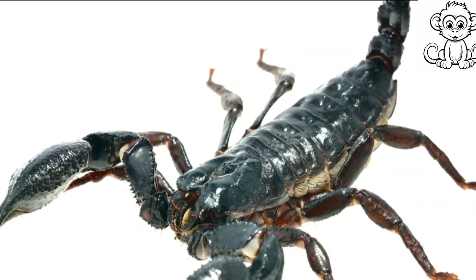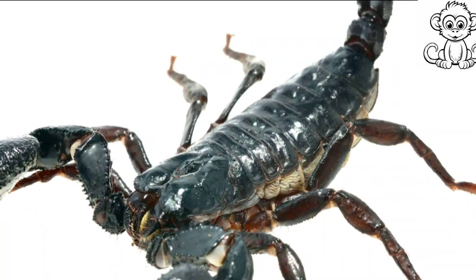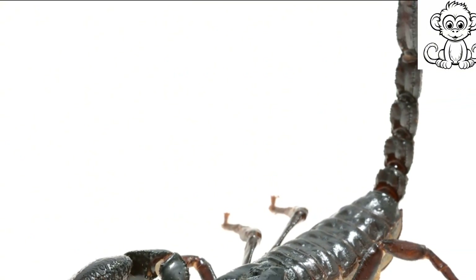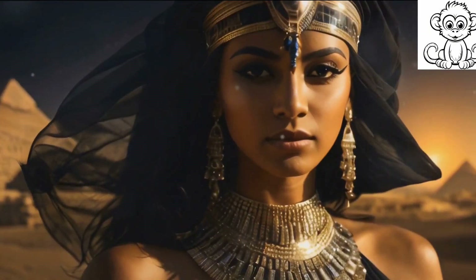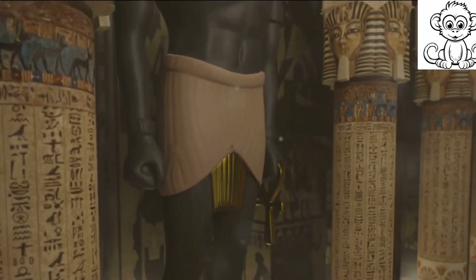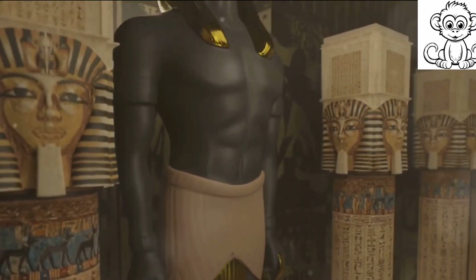In terms of symbolism, scorpions are often associated with power, control, and resilience. Their hard exoskeleton and lethal venom make them symbols of protection and defense. In ancient Egypt, the scorpion goddess Serket was revered as a protective deity, shielding the pharaohs in their journey to the afterlife.